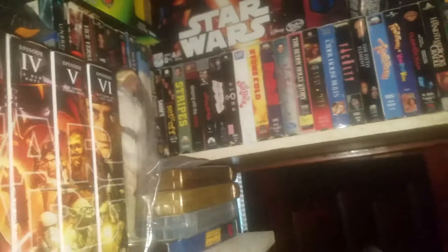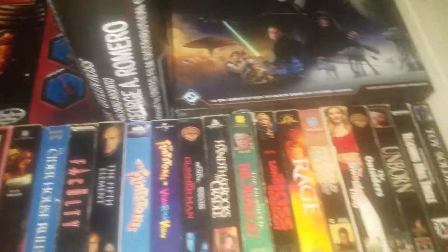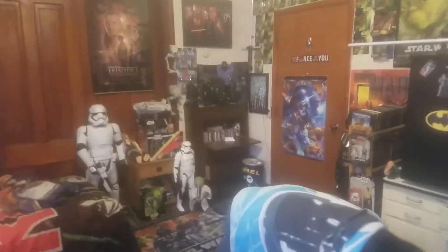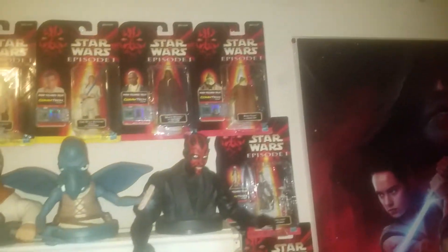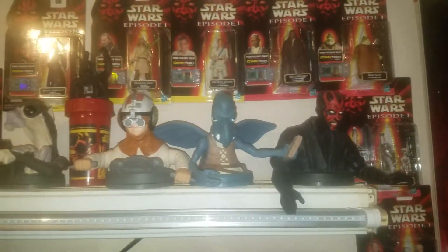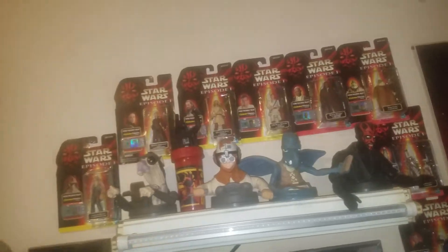I am very proud of my collection — I call it my museum. We'll walk back out here. I had all of these when they first came out back in the 90s.